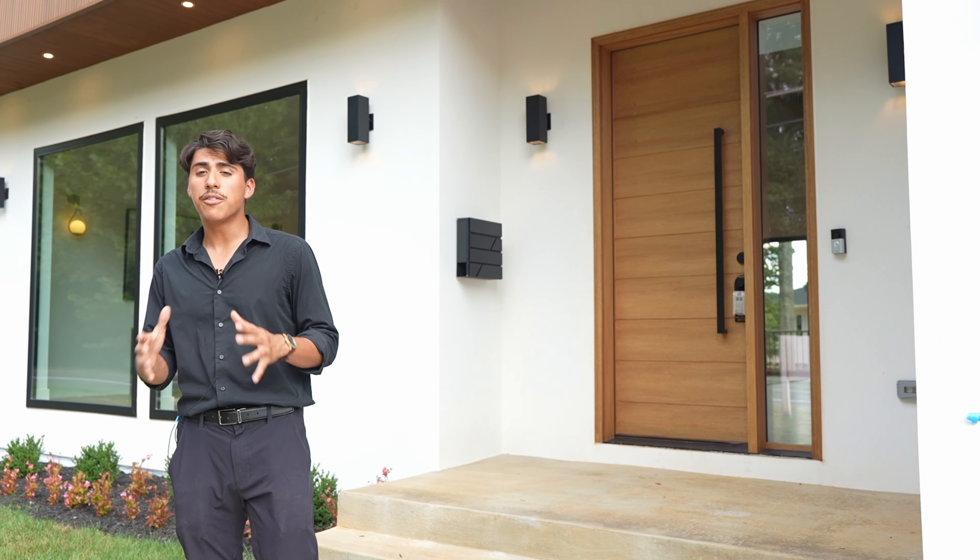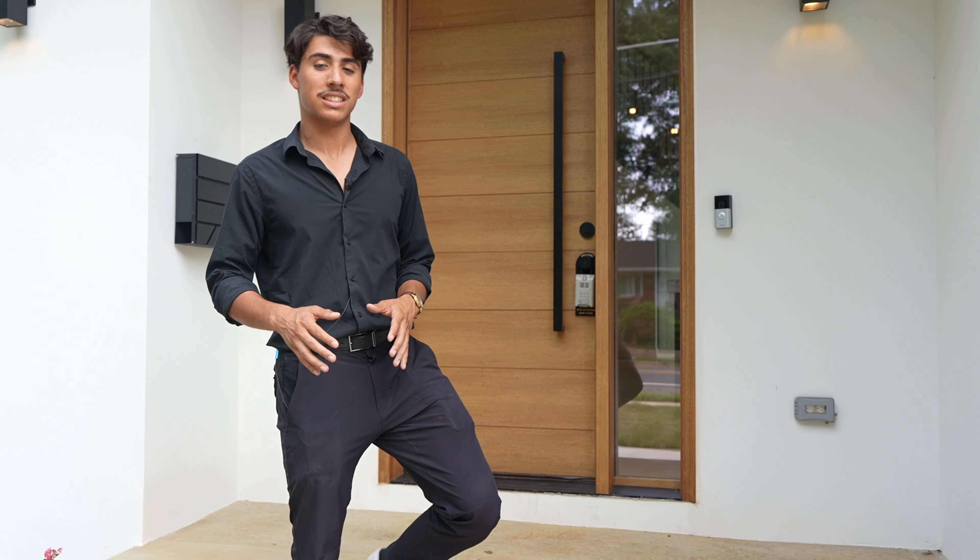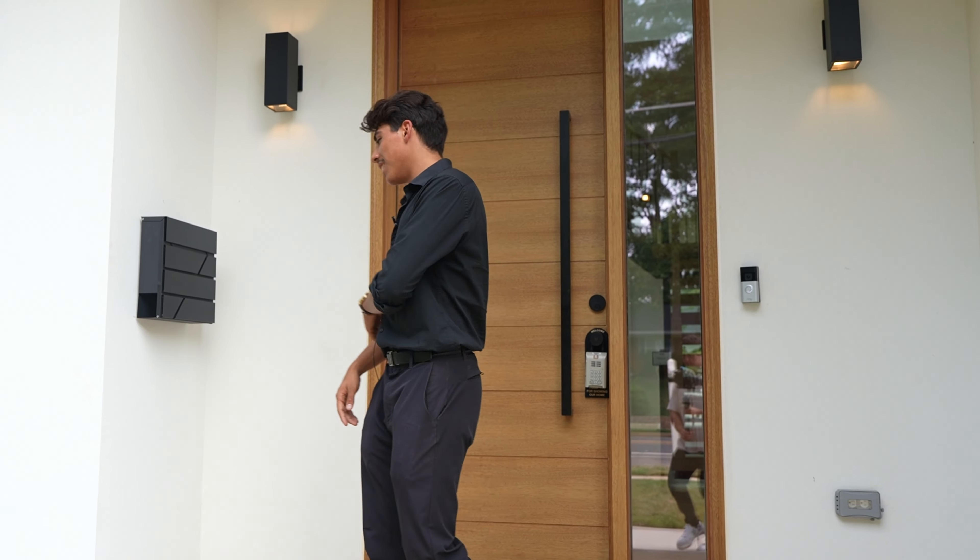Now if you stick around until about halfway through the tour, I'll show you my favorite part of the home — something I haven't seen really anybody else in this neighborhood have. Let's go check it out.